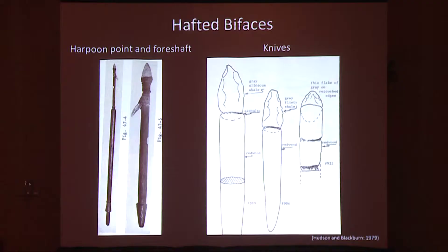Therefore, hafted bifaces are tools reflecting the combination of multiple elements and could be knives, drills, scraping implements, or projectiles. This slide depicts some of these tools that have been found in the California Channel Island context before.